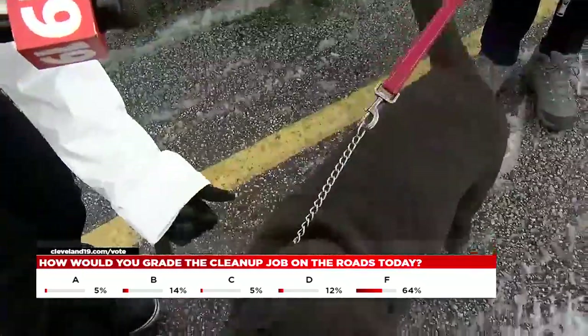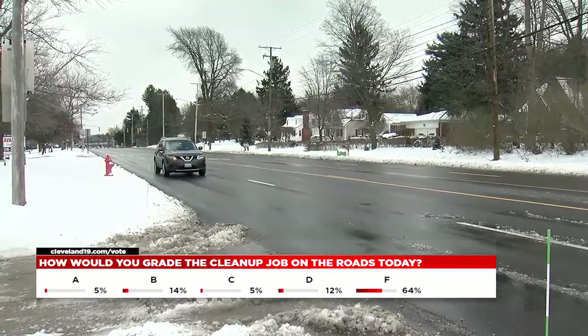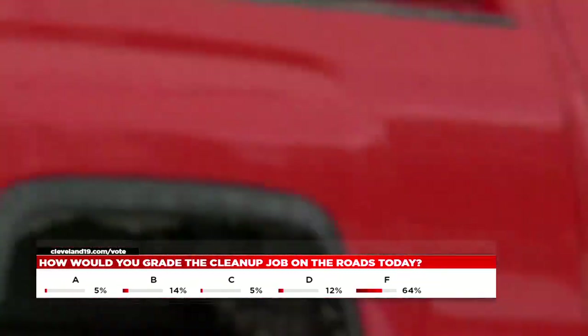Ruth, her husband, and their pup Chloe were out picking up rock salt — you've got to pick it up early before it gets sold out. Ruth volunteers at a food center and said she had fewer people come in than usual because of the snow.